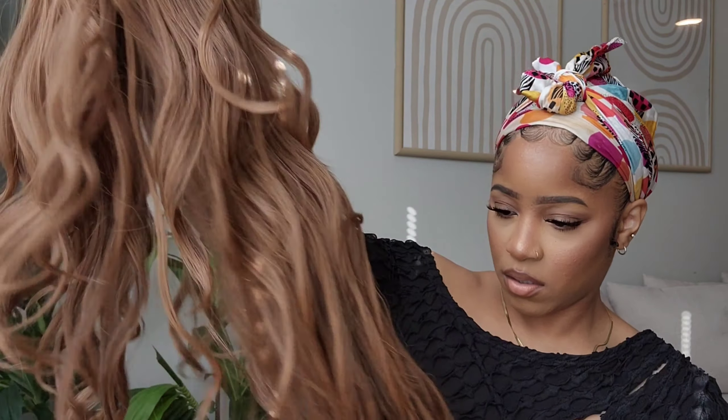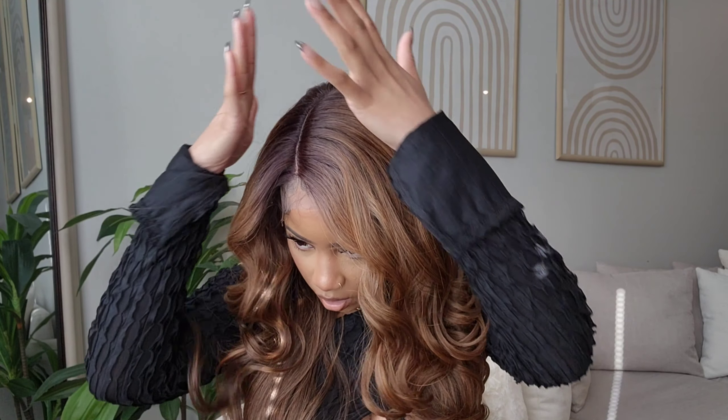Today we are going to be reviewing this wig. This was actually recommended by one of y'all — not this specific style, but this line. I had never heard of it before, but I went and checked it out. This is from Outre, their Color Bomb series, and this is in the style Kamani. The color is the 3D RFF Amber Blonde, which was really the only color I wanted in this style, and they had it.